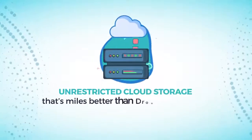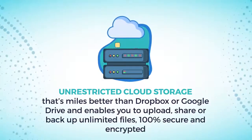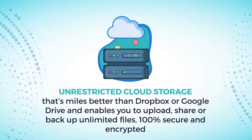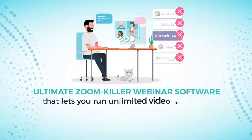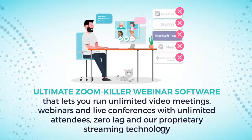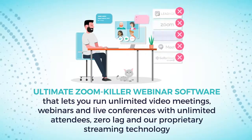Unrestricted cloud storage that's miles better than Dropbox or Google Drive and enables you to upload, share, or backup unlimited files, 100% secure and encrypted. Ultimate Zoom-killer webinar software that lets you run unlimited video meetings, webinars, and live conferences with unlimited attendees, zero lag, and our proprietary streaming technology.